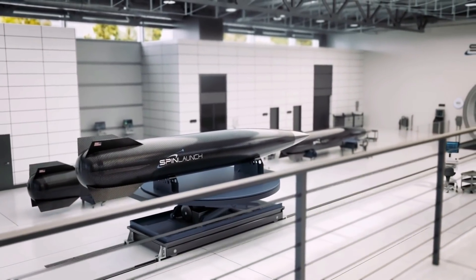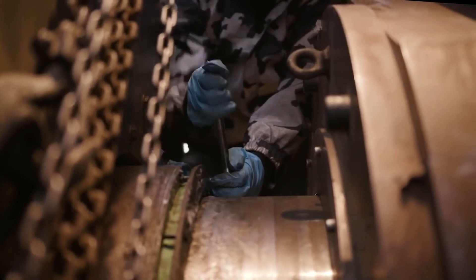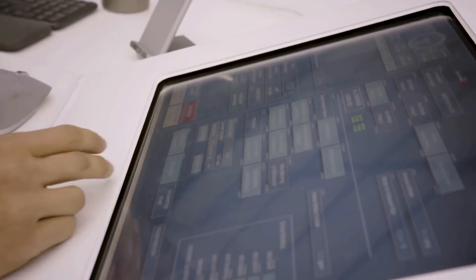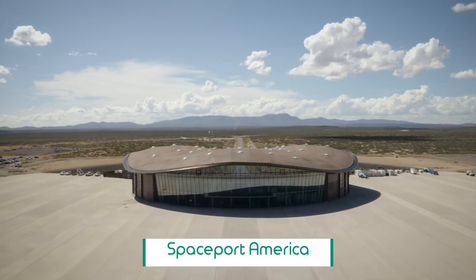SpinLaunch plans to add engines and other internal systems in later suborbital test flights. The current test schedule will have the company conducting about 30 suborbital test flights over the next six to eight months from Spaceport America.